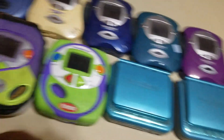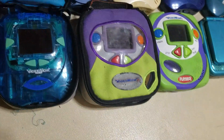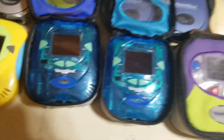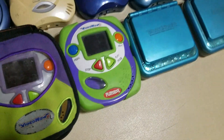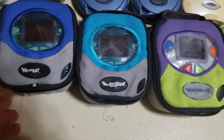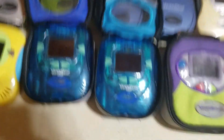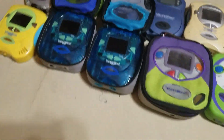The Video Now Color Effects was the last iteration of the Video Now — they came in a new translucent color. They were made in 2006 before the Video Now was discontinued altogether in 2007. The last new Video Now PVDs were also made in 2007.